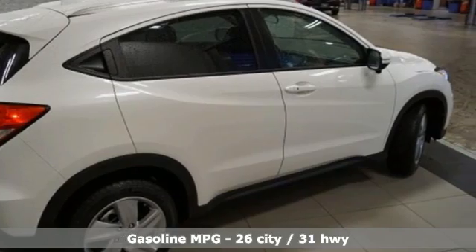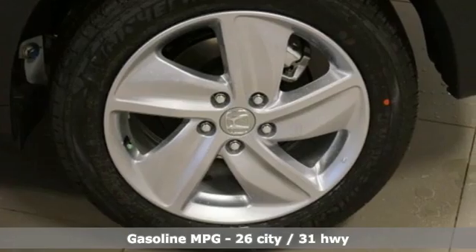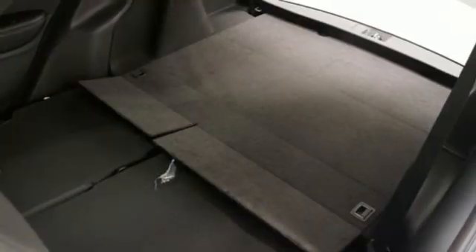Features include inline four-cylinder engine, front heated bucket seats, streaming audio, manual tilting steering column, and push-button start proximity key.